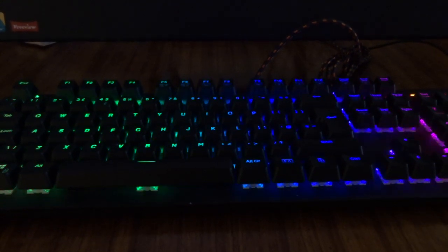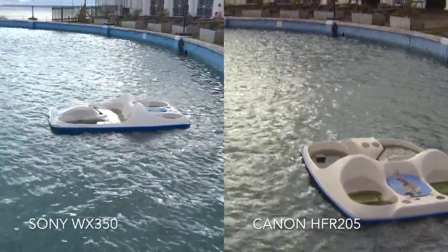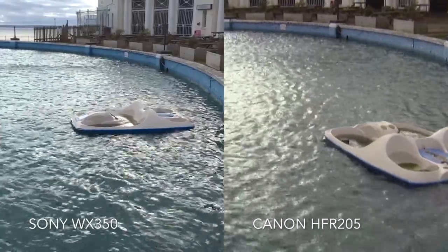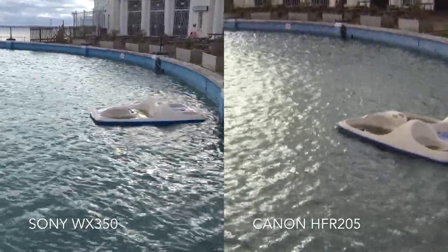The Sony WX350 also does 1080 without a massive frame rate range, but it's better to put it in intelligent movie mode. The macro on it is really, really good and the colors look better and sharp. Although they're both 1080, the WX350 being a newer, more modern camera has much better quality to it, and it's much smaller to carry around.